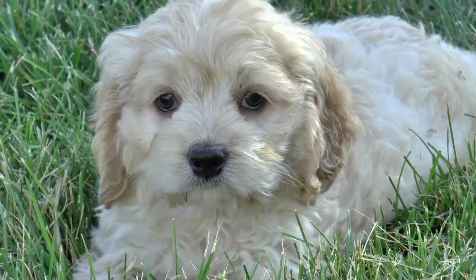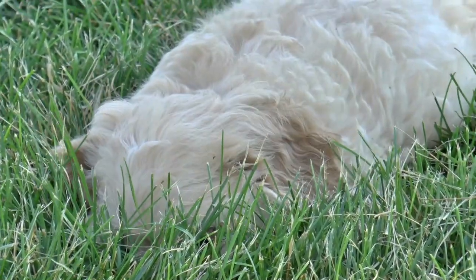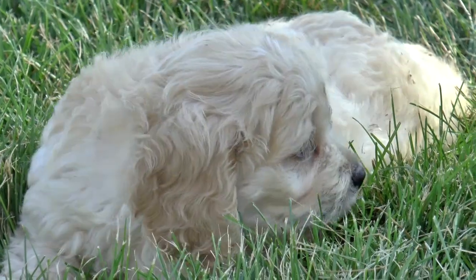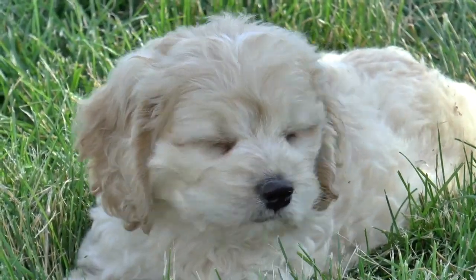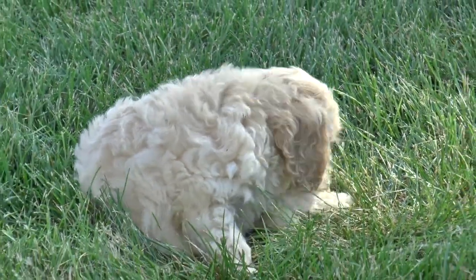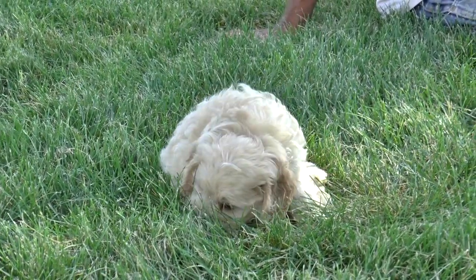There he is. You can see all the white. Buff and white is a really, really pretty combo for those who like lighter colors.